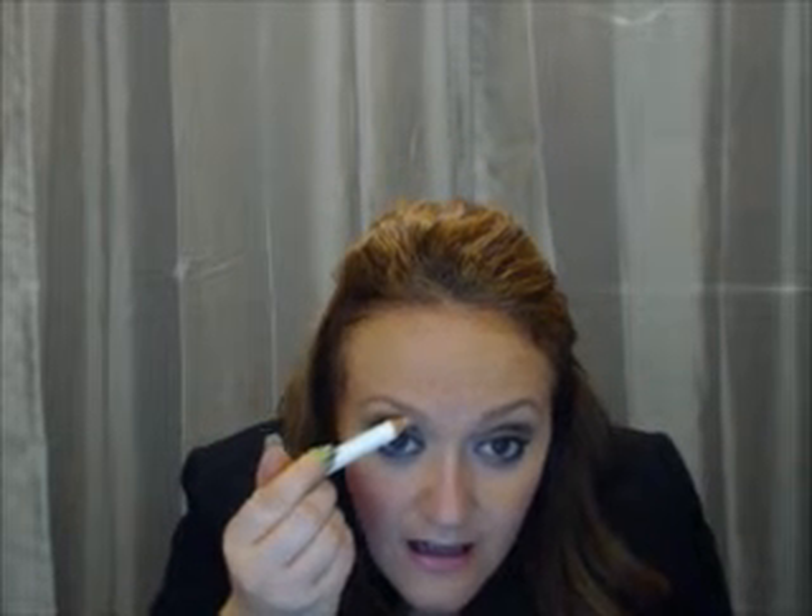Another area is right under your eyebrows on the brow bone, so you're just going to highlight that. And once you blend that in, it really, really gives your eyes and your brows a nice lift. That's pretty as well.